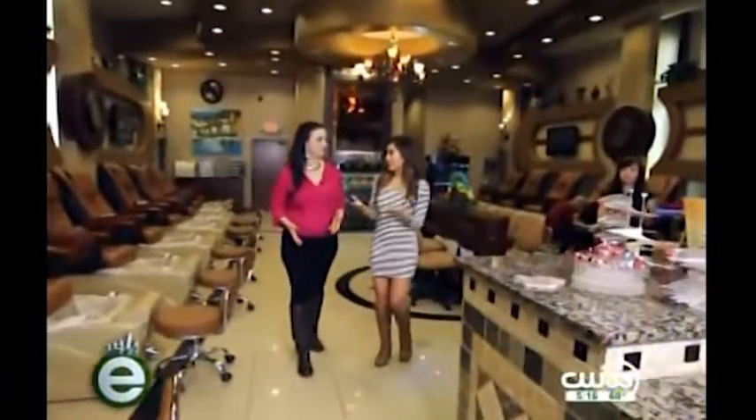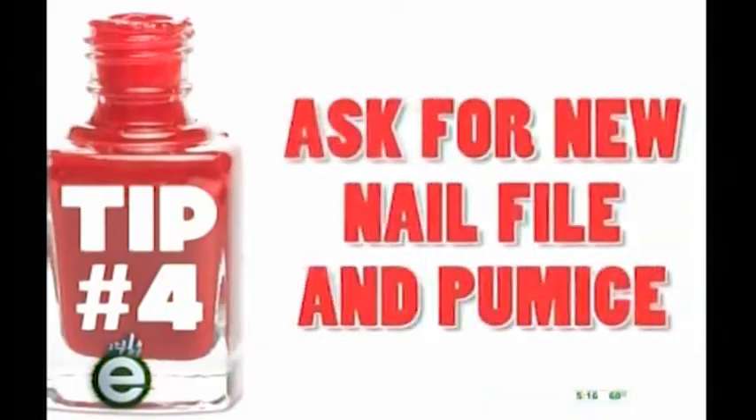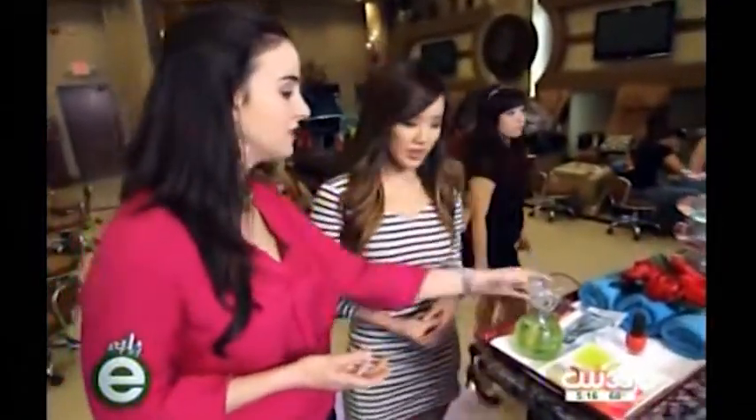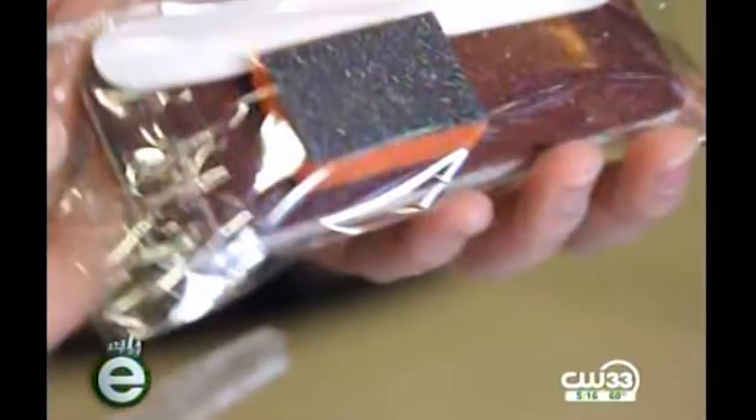Not all tools can be sanitized, which leads to tip number four. Non-metal tools such as pumice stones, nail files, and emery boards cannot be sterilized. So you want to find a salon that offers one-time use packages, or somewhere that will allow you to bring your own tools from home.